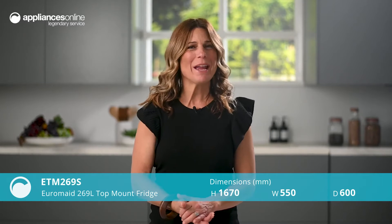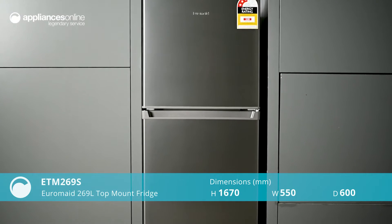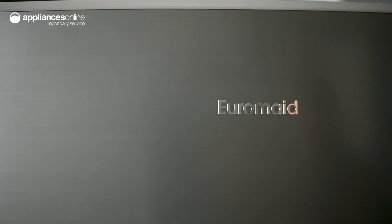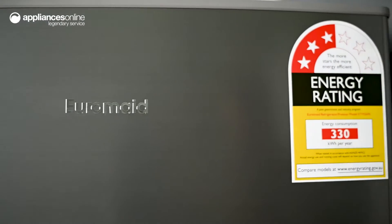Thanks to its compact size, this newer made top mount fridge is a perfect cooling solution for kitchens with limited space. With 269 litre gross capacity, this fridge provides ample storage space for couples and small families.